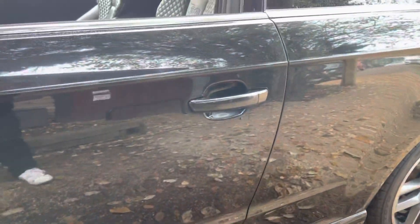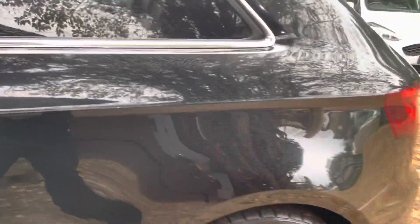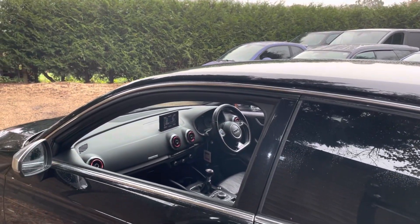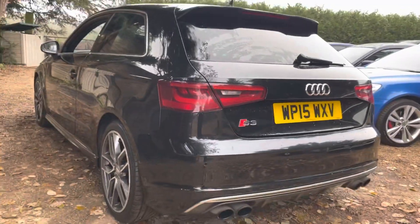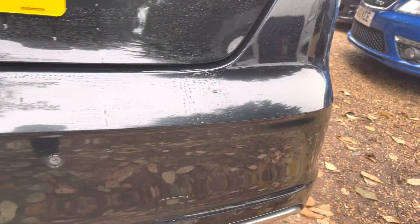Moving on to the wing here — a tiny little mark just there. Passenger side door, nothing really to mention. For the general condition of this car for its age and mileage, it is a really good example. Moving on to the rear — not really much to report.